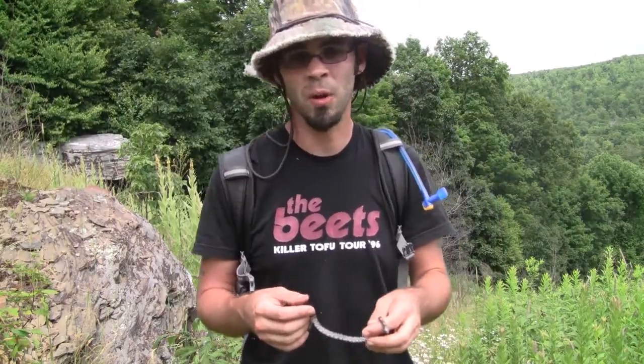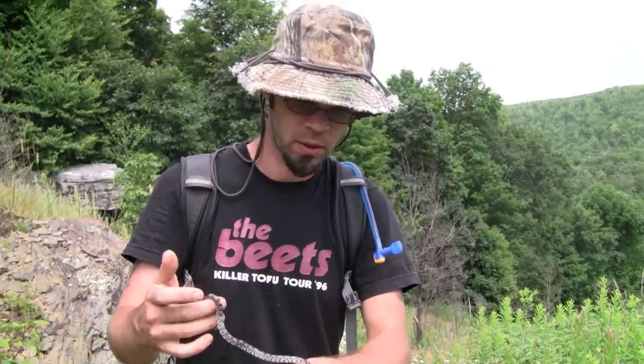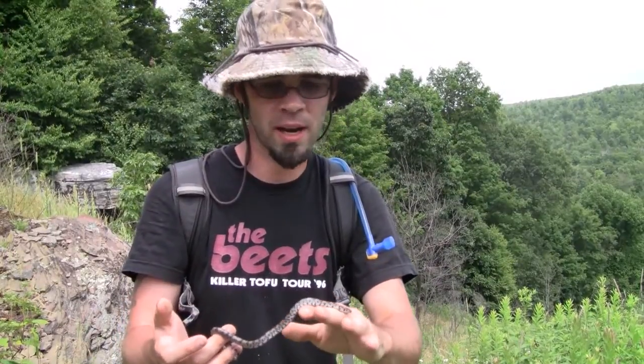Coming up this nice warm hill, we've already seen one black phase timber rattlesnake, and Matt just found this cute little eastern milk snake. So we're gonna keep our hike up and see what else we can find out here today.